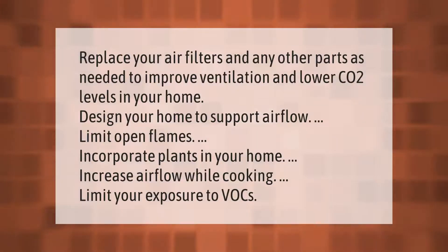Replace your air filters and any other parts as needed to improve ventilation and lower CO2 levels in your home. Design your home to support airflow, limit open flames, incorporate plants in your home, increase airflow while cooking.